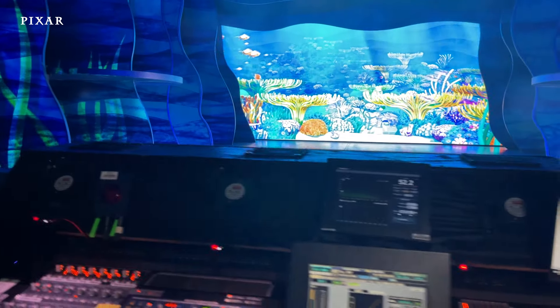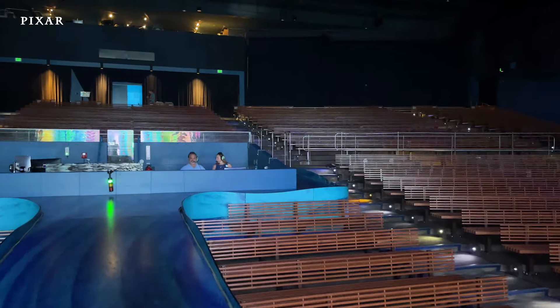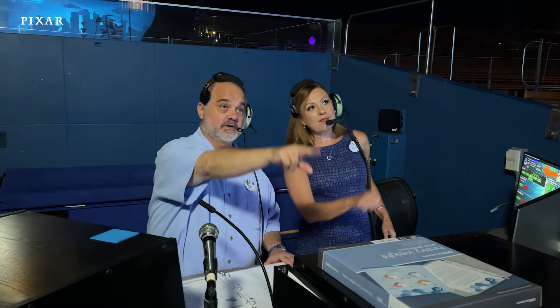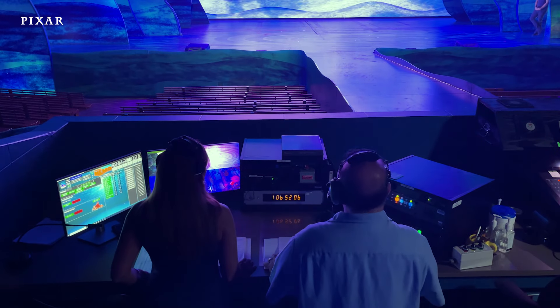Speaking of lights, let's take a look at some of the technology we use in the show. While the show is going on, you're most likely going to find us in the tech booth calling cues for the technicians in the show. Think of it like our own little fish tank where we can see everything that's going on.